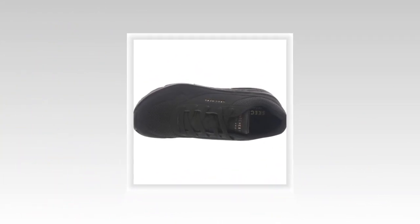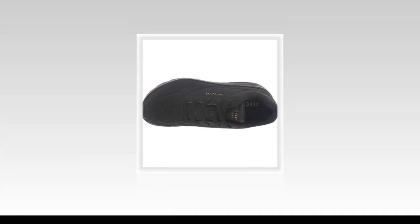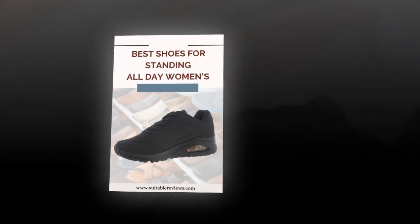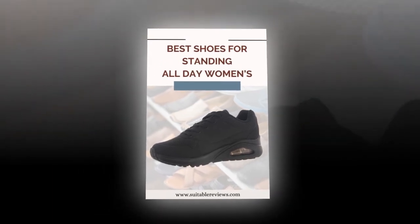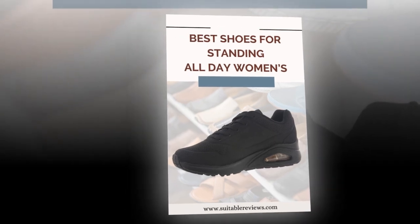Let's talk about performance. The flexible rubber outsole ensures that you'll get great traction no matter where you're walking. This makes them ideal for walking long distances or navigating slippery or uneven surfaces. If you're someone who's constantly on the move, these shoes are built to last.